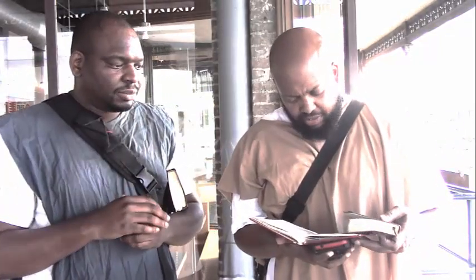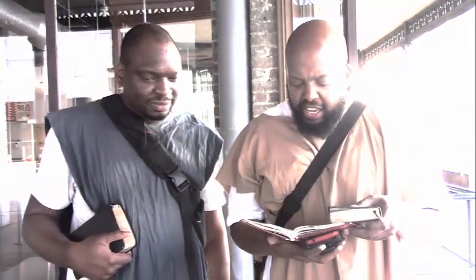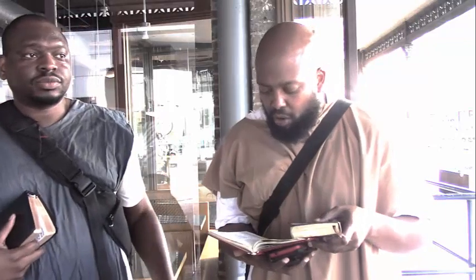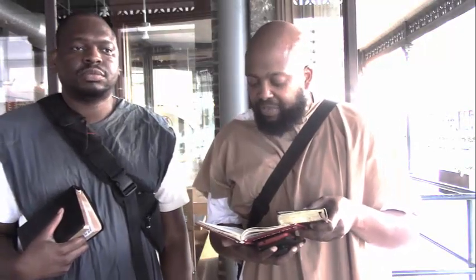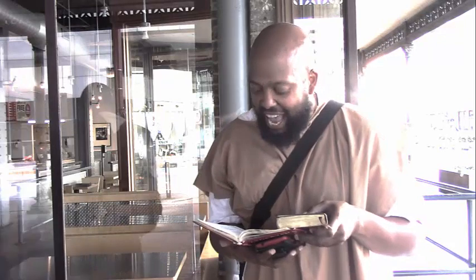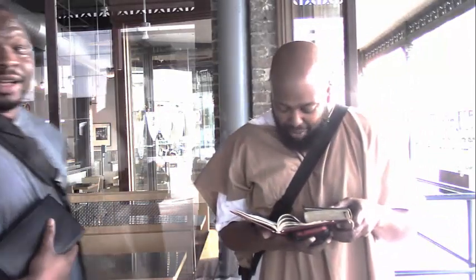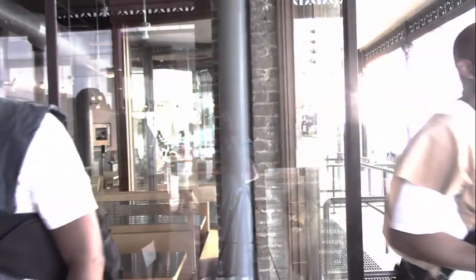This is the Wisdom of Solomon 15, starting at verse 10: 'His heart is as ashes — without Yahweh and Yahusha, his heart is as ashes. His hope is more vile than earth, and his life of less value than clay, for as much as he knew not his maker, and him that inspired into him an active soul, and breathed in a living spirit.' There's a reason why Esau does not want this word to touch our people. He can't have us get this word, because he's through.